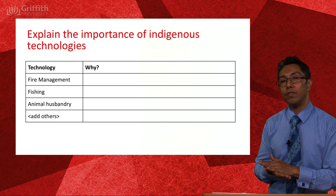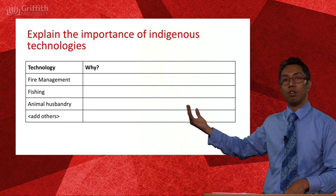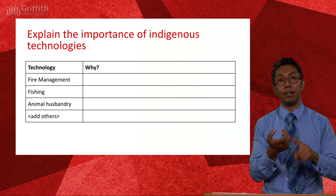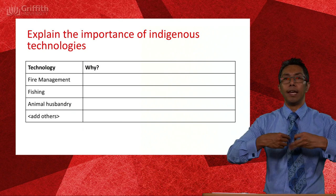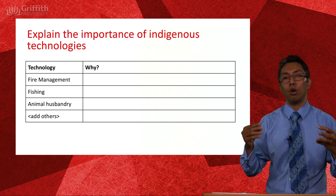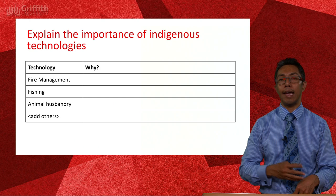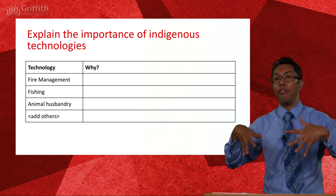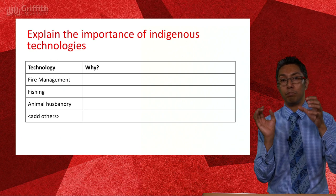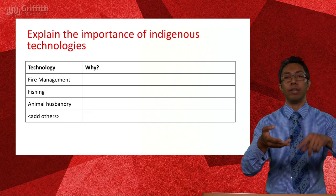So one of the learning objectives is to explain the importance of Indigenous technologies. There are a number of technologies to look at: fire management is definitely one, fishing is definitely another, and animal husbandry — how they looked after kangaroos or emus. It's no accident that we have place names like Emu Plains and Kangaroo Plains — because once upon a time they were somebody's emu farm, part of their estate, probably one of their totems, and they were obligated to look after the emus to produce eggs, feathers, emu oil and all the rest, to trade with neighbours.